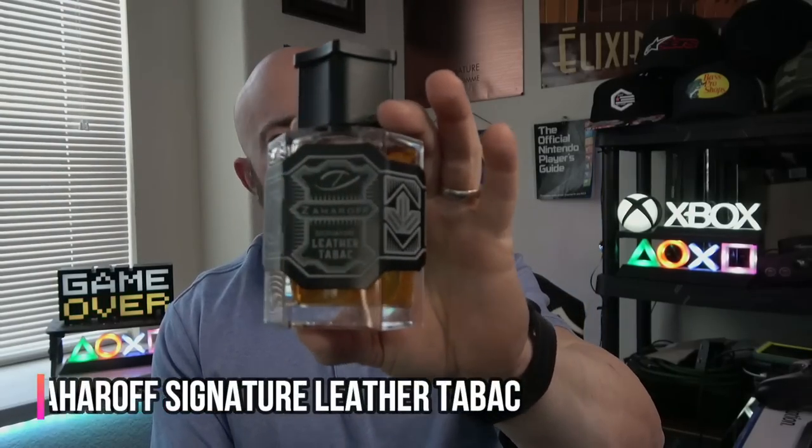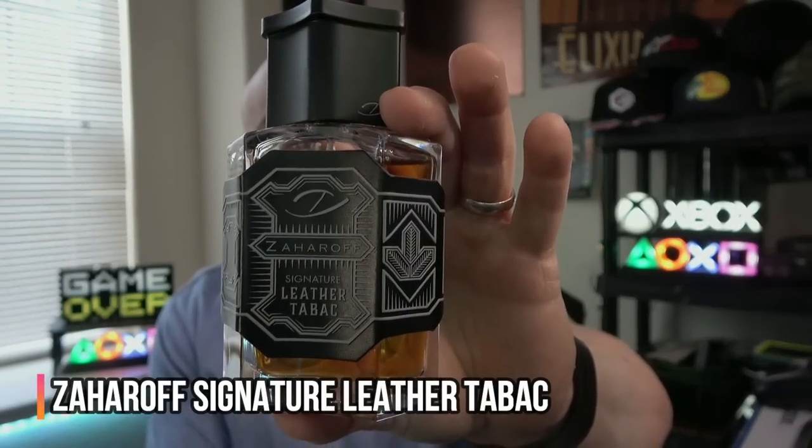This next niche fragrance is a bonafide showstopper. It is immensely powerful, animalistic, very leather-suede dominant, with a little bit of an oud funk. A lot of earthy tobacco and deep rich dark smoky resins. Spicy as can be. It's Zaharoff Signature Leather Tabac. If you're looking for a fragrance that will garner attention, I guarantee this will — because it's just so uber masculine and so uber powerful. Put those two together and you have a showstopper — a very assertive powerhouse with a strong personality.